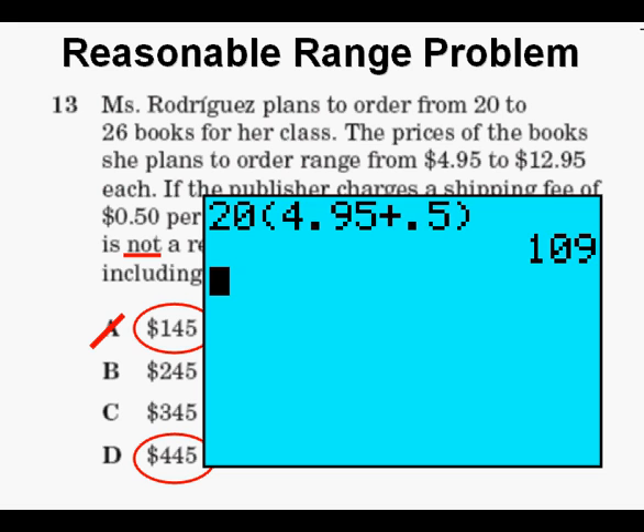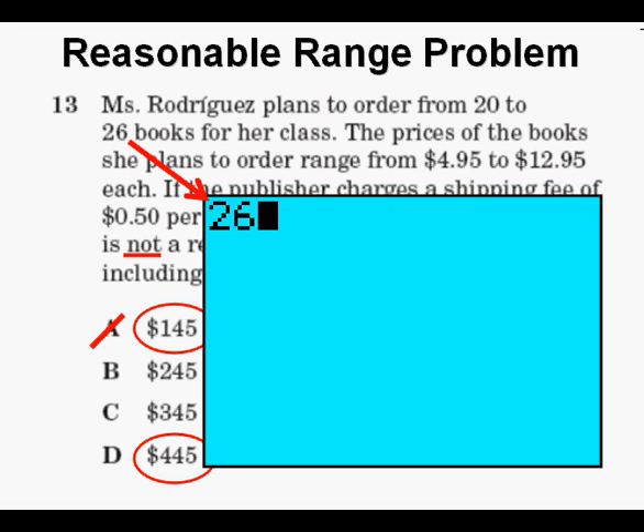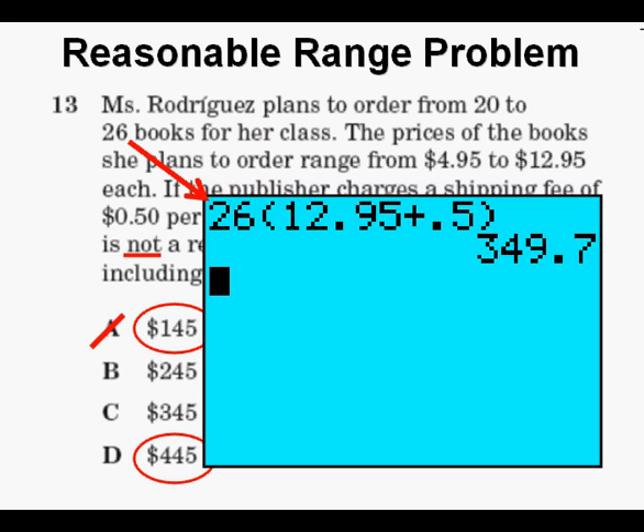Now we enter the maximum number of books — 26 — and multiply that by the highest possible cost for books, which is $12.95 plus the shipping cost of 50 cents each. We press enter and get about $350. Since this number, $349.70, is the greatest possible cost in this situation, that means D is the only possible wrong answer, because $445 is higher than that — which, because of the NOT in the text, makes it the correct answer.